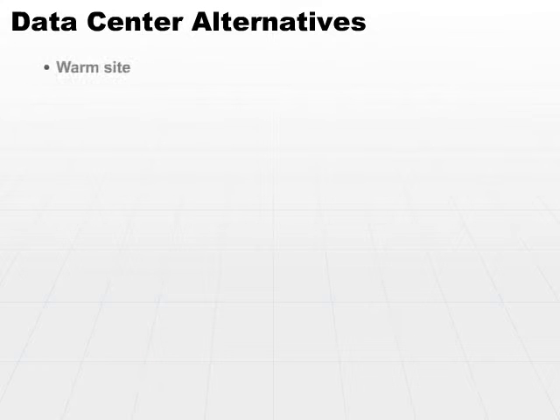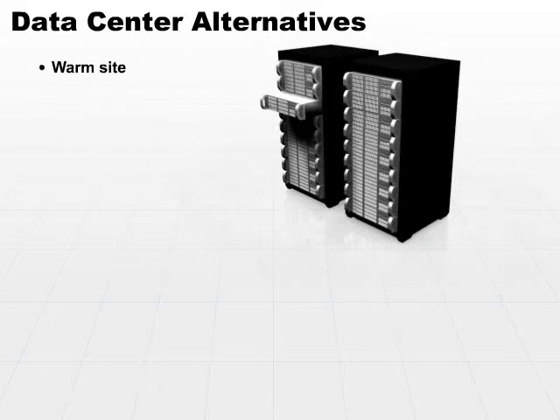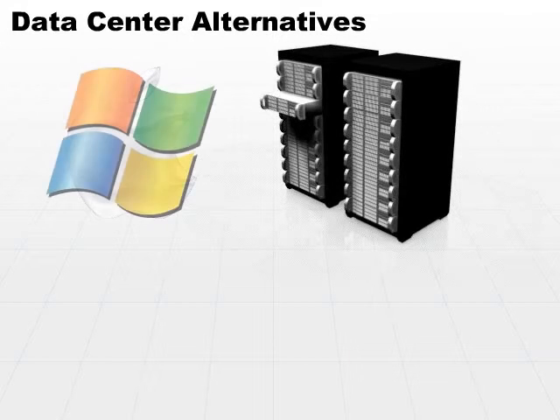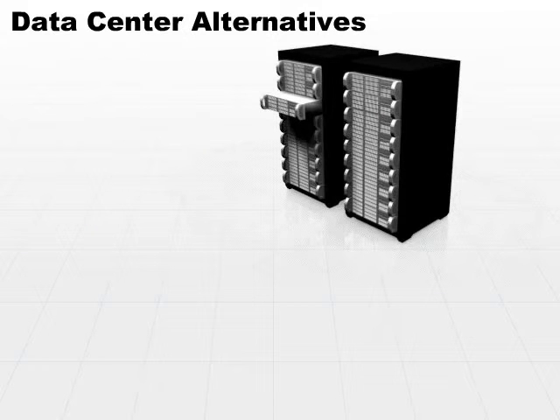The next stage would be a warm site. A warm site is a facility with utilities, just like the cold site. However, we already have moved in our basic computer hardware. We've probably gone ahead and loaded in the basic operating system and the basic software that we're planning to use.